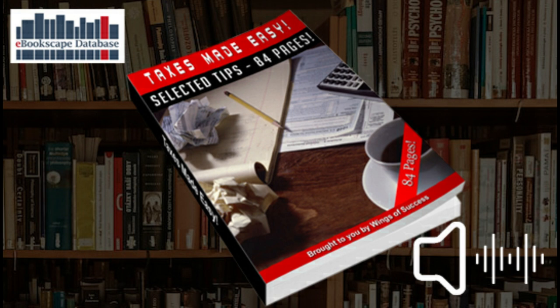Tax made easy, selected tips, 84 pages, brought to you by Wings of Success.